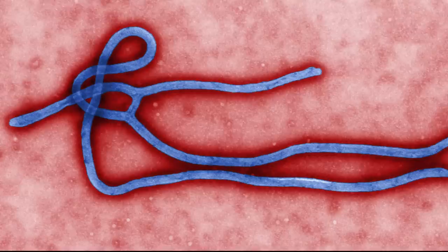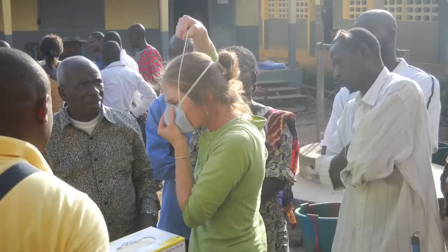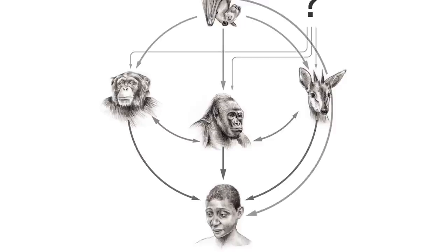Much is known about Ebola. Scientists have characterized the virus's proteins and sequenced its genome. They've collected blood samples and clinical data from hundreds of patients. We know some things about its path to people too. But two important questions remain: why does the virus emerge from the wild suddenly, and where does it lurk when it's not sickening and killing people?